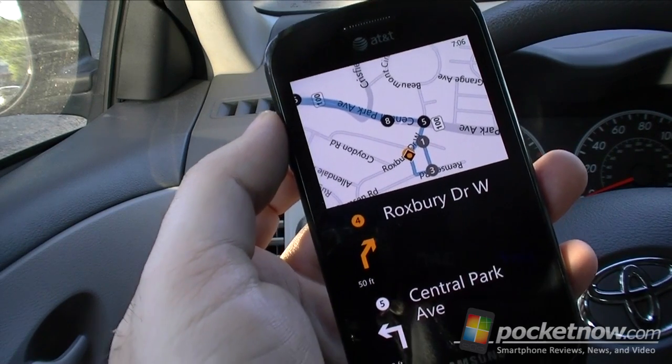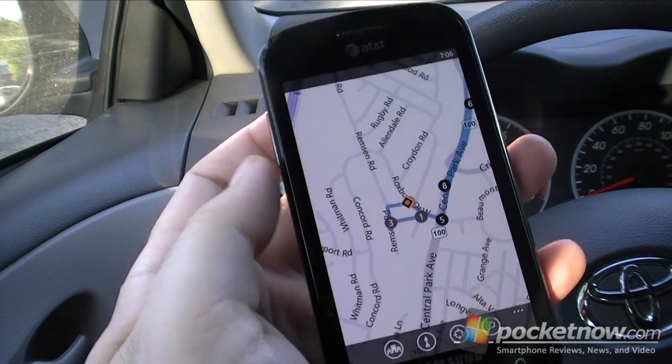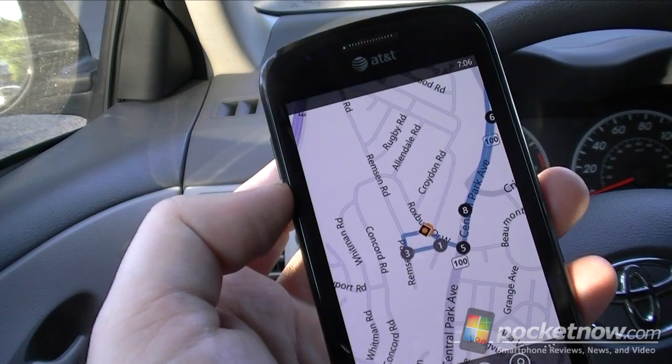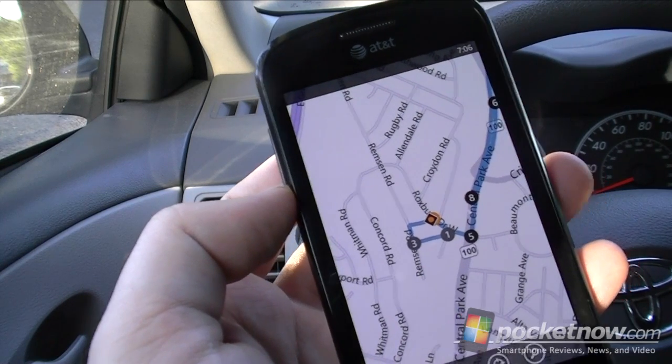So there you go — usable. Let's get back out of here. Not too bad, actually. Be sure to check out Pocketnow.com for our full preview. That's it for now.